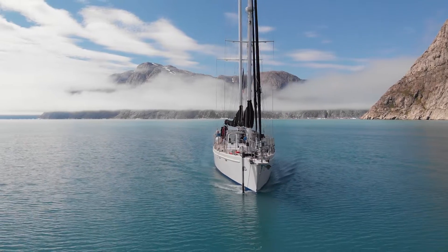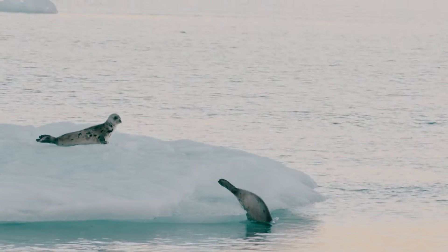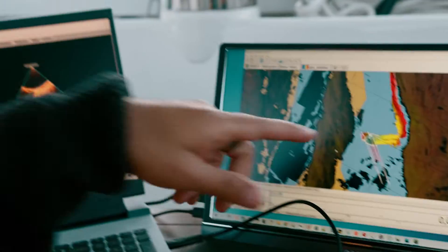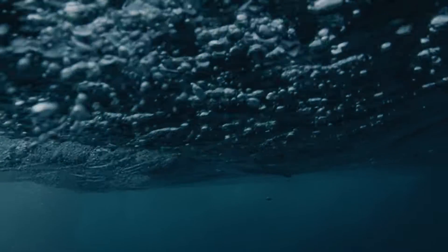We mapped out a dozen fjords influenced by different stages of glacier retreat. Fjords are special places for life, especially where the glaciers meet the sea. By mapping the seafloor, I could pick out the best locations to lower sensors, collect water samples, and to core the seafloor.